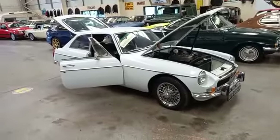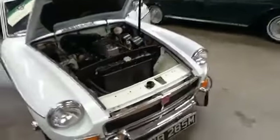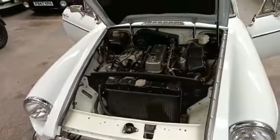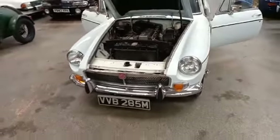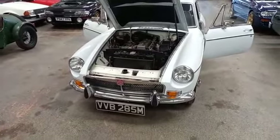MGB GT — perfect start of classic these. We do lots and lots of these as you know, and I'm a bit of a fan because I think if you can't get on with an MGB, you're not going to get on with anything in the classic world. I think that's a fairly accurate statement really.